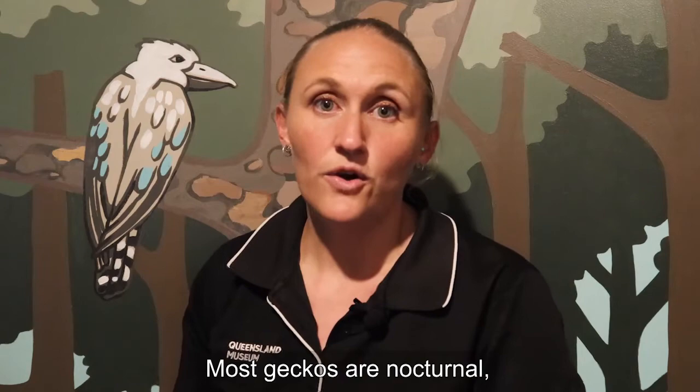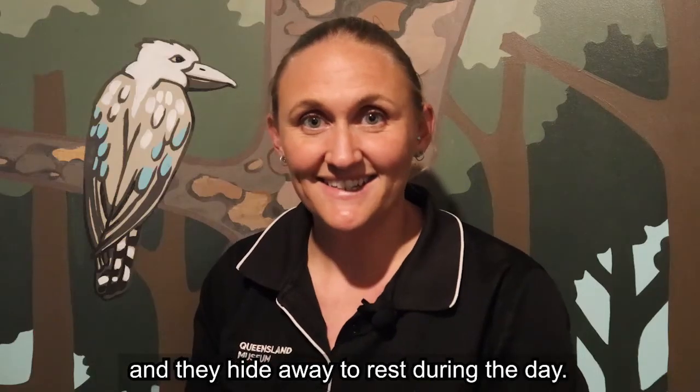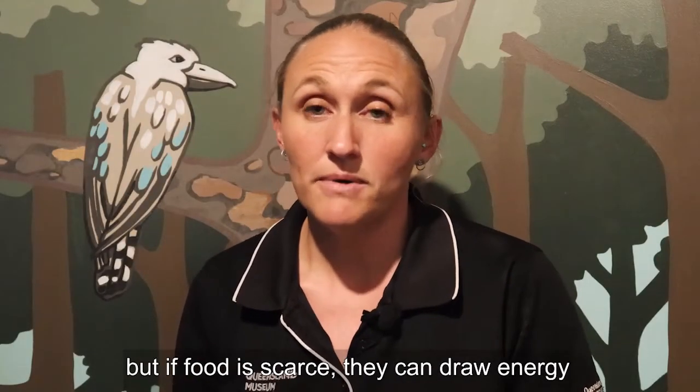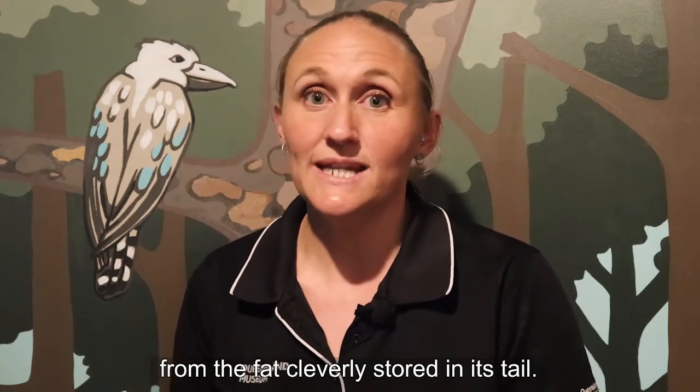Most geckos are nocturnal, which means they're awake at night and they hide away to rest during the day. Geckos eat fruit, insects and flower nectar, but if food is scarce they can draw energy from the fat cleverly stored in their tail.